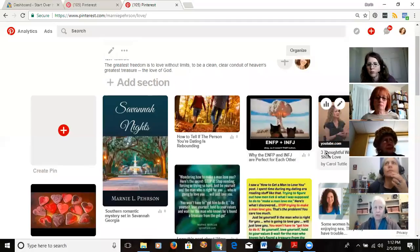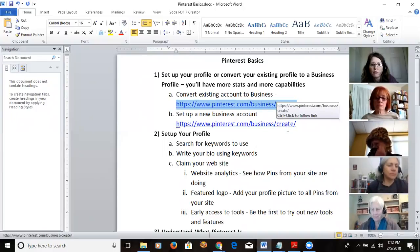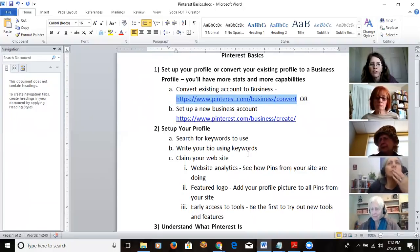Is there a fee for the business account? No, it's free — though I bet eventually there will be a fee, or it'll become like Facebook where you have to pay to boost your stuff. They do have a boost option.